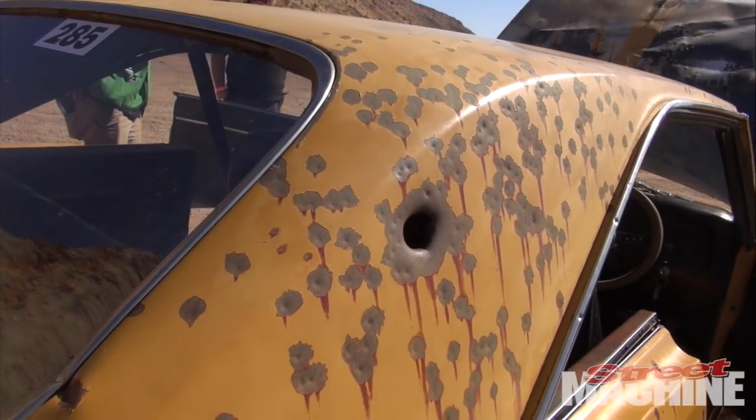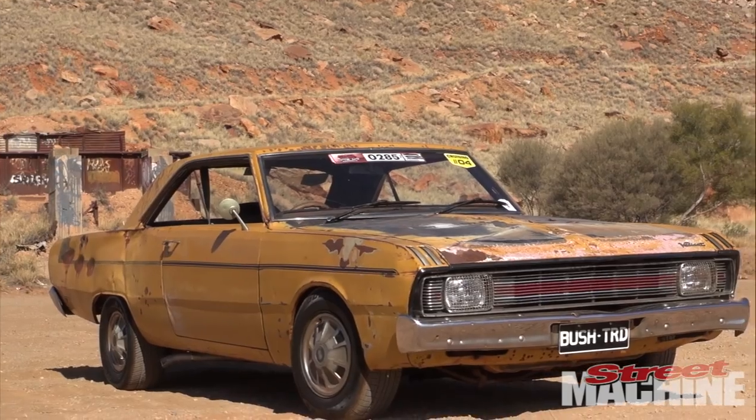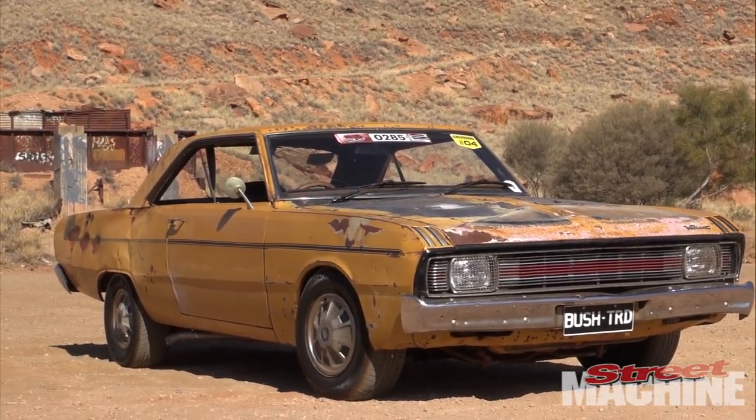I retrieved the car on Australia Day 2013 after getting permission from the cattle station owners to go have a look and retrieve it if I wanted. So I dragged it home, the car sat in the yard for a while. I collected the mudguards and doors in the same colours as the car, didn't know what to do with it — I was actually going to cut it in half and put it on the wall as a mounting piece.